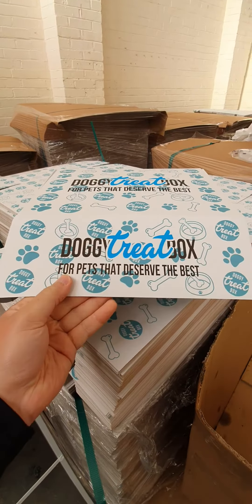We've got an amazing discount on at the moment that's available at checkout. Click the link around this video and get signed up for your dog — your dog will absolutely love our Doggy Treat Box.